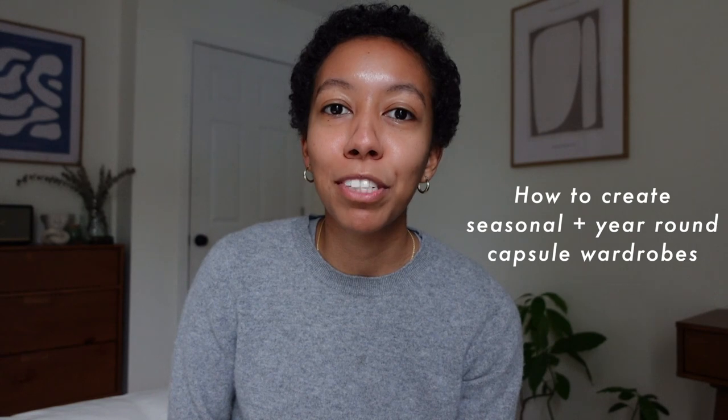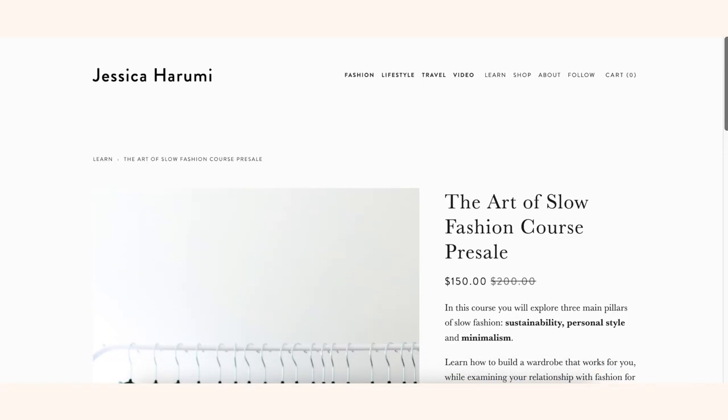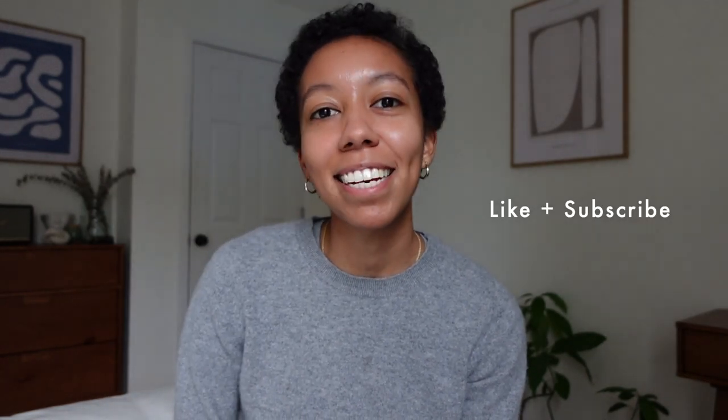So that's a condensed version of how to create endless outfit possibilities with a capsule wardrobe. If you want to go further and learn how to create seasonal and year-round capsule wardrobes, how to shop for your capsule wardrobe, and how to style yourself, check out my new online course, The Art of Slow Fashion, launching January 4th — link in the description. If you have any questions about creating a capsule wardrobe, pop them in the comments. If you liked this video, please give it a thumbs up and subscribe to my channel for more!